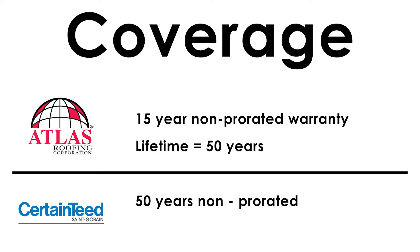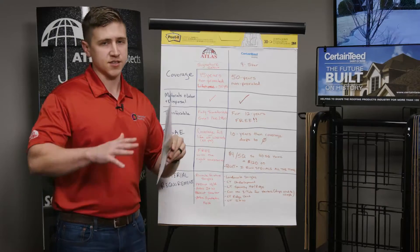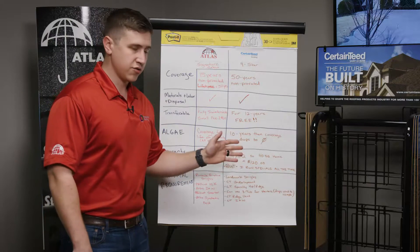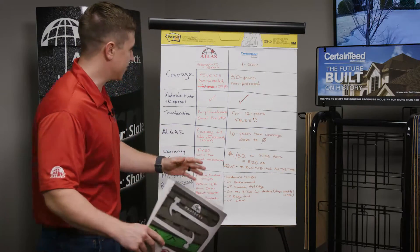Number one: the coverage. The Atlas Signature Select system gives you a 15-year non-prorated warranty. Non-prorated means it's 100% coverage — after that period, they depreciate the roof. The CertainTeed four-star system is pretty unique. It's the only one I'm aware of in the industry that has 50 years non-proration, which means year 39 you get a claim, they cover 100%. Year 49, same deal.